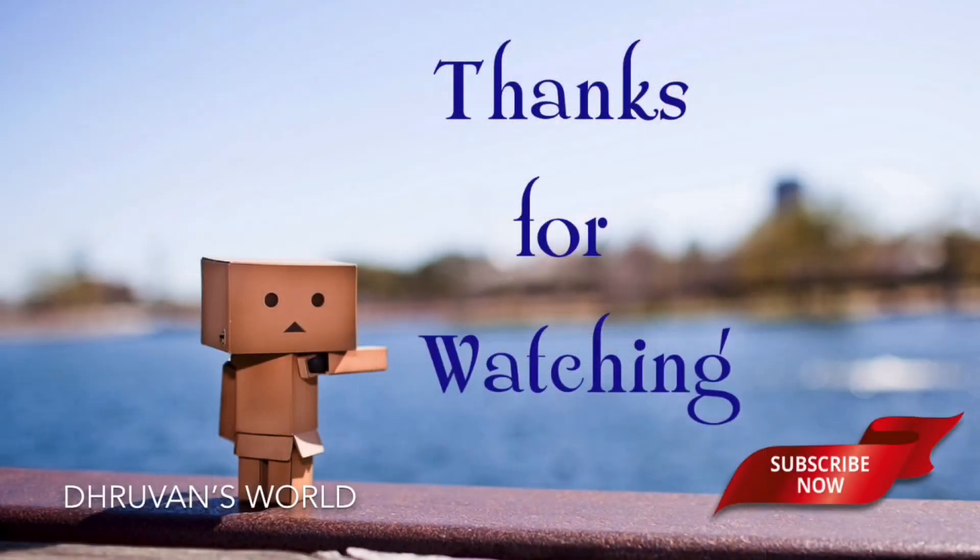That's a nice letter you wrote to me, Drew. Thanks a lot. Thank you for watching. Please like, share and subscribe.